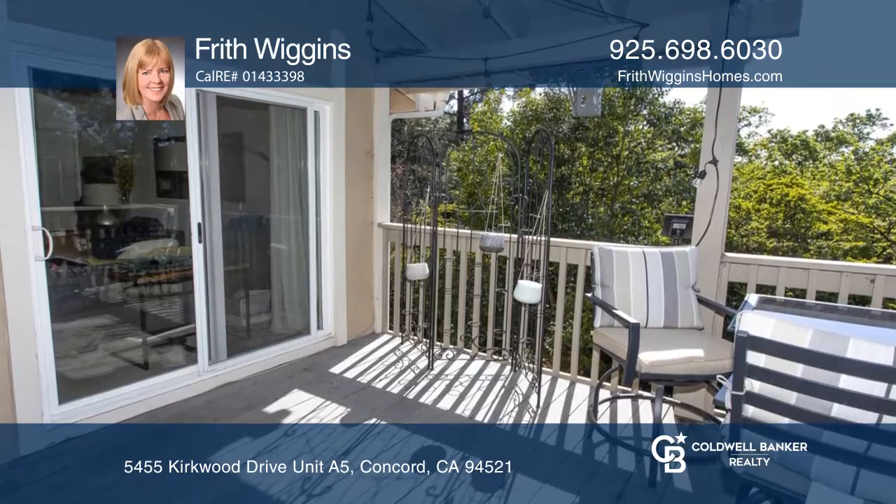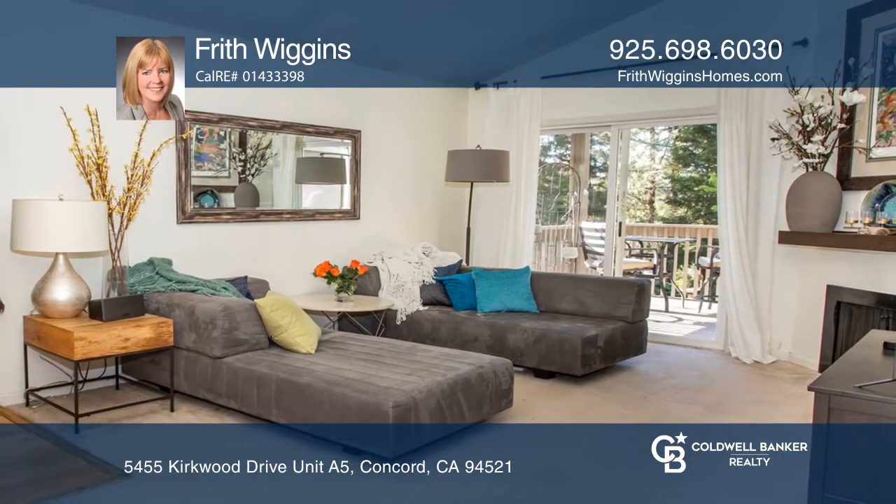Feel that this is the perfect property for you? Contact Frith Wiggins to see how to make it yours.